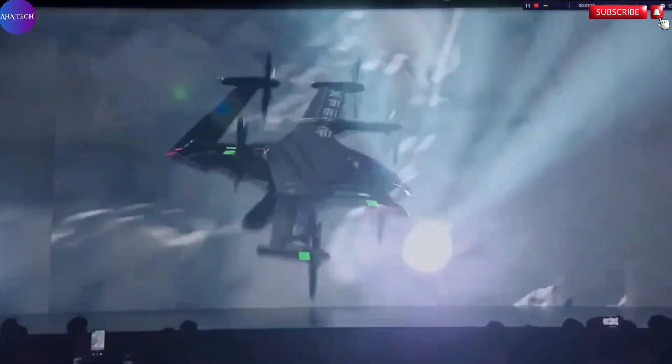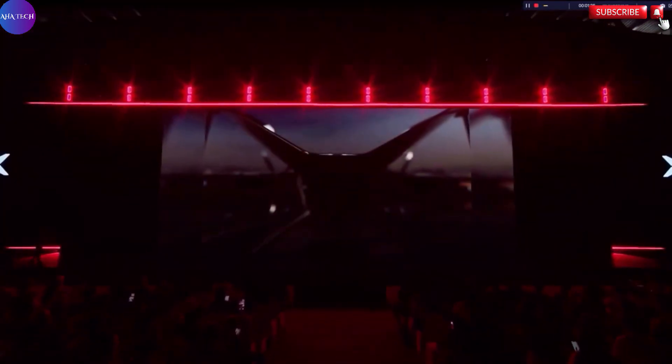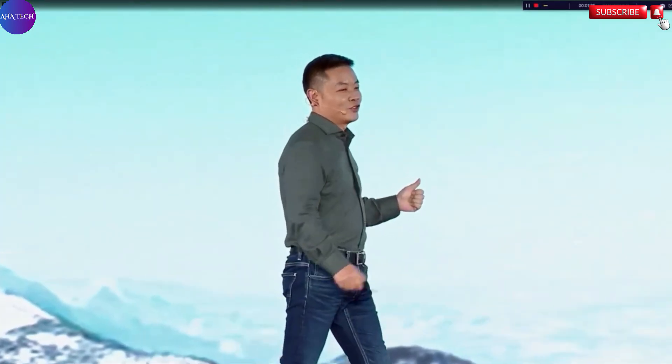By integrating cutting-edge technology with an elegant design, the Xbang X5 sets a bold new standard for future air travel. It envisions a world where commuting between cities can be faster, cleaner, and more convenient, addressing many of the logistical challenges faced by today's transportation systems. This isn't just a new aircraft — it's a glimpse into the transformative possibilities of tomorrow's urban and inter-city travel.